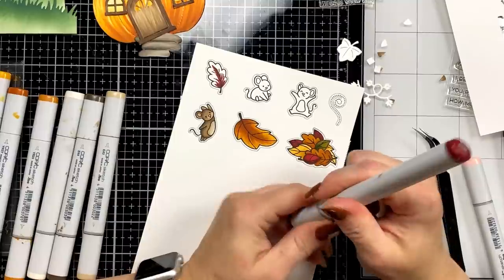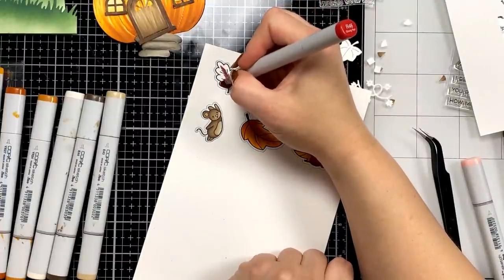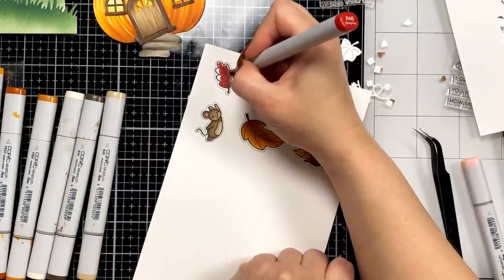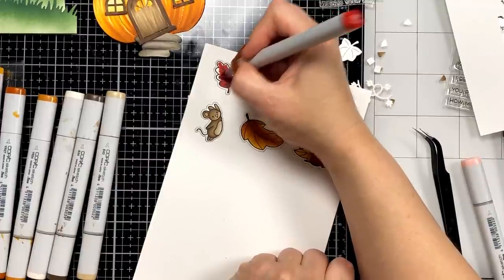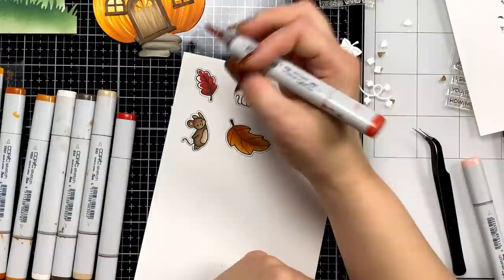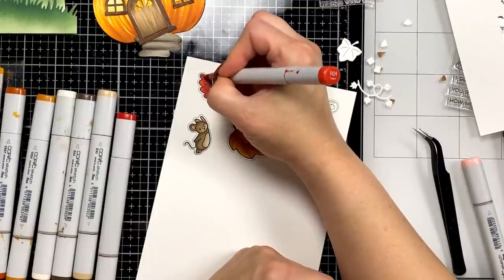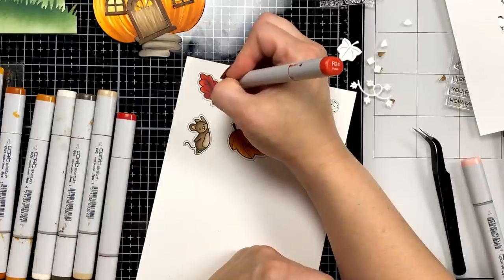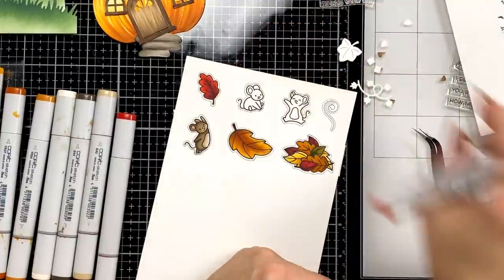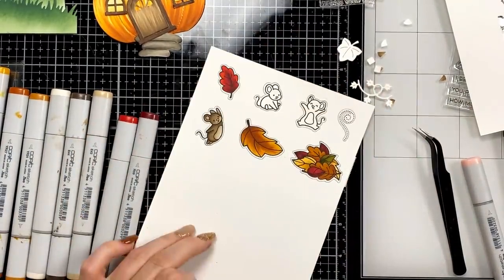Cindy wants to know if they have Stamp-tember sets left over — I don't know, I don't think so. Tina says she knows what Heidi said — sometimes they put them in crafty parcels as a surprise. There will be a live at noon eastern from Simon Says Stamp today showing inspiration. I used R59, R46, and then R24 out at the edges — I like that little bit of light.